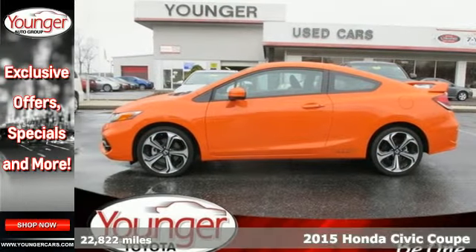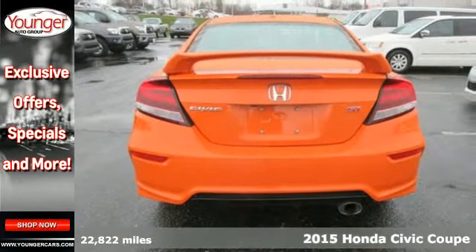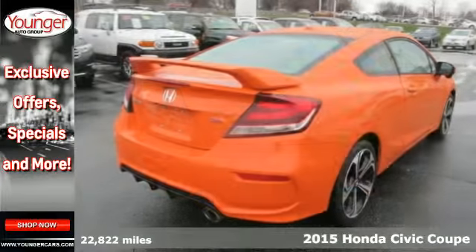It's a 2015 Honda Civic SI. Designed for the racing enthusiast, it burns with style, technology, and form.